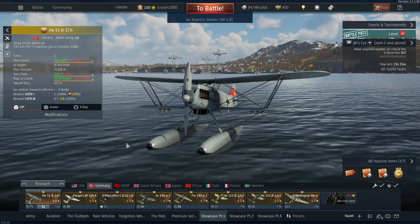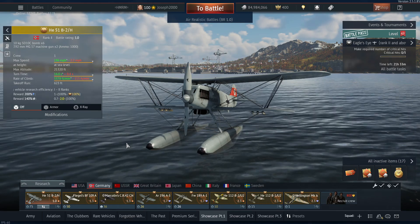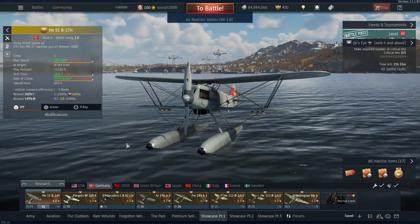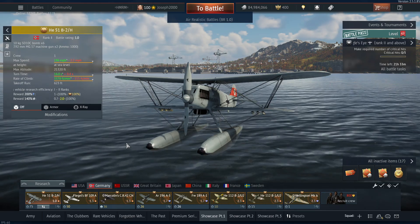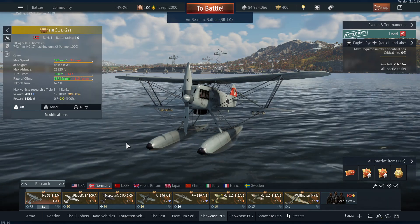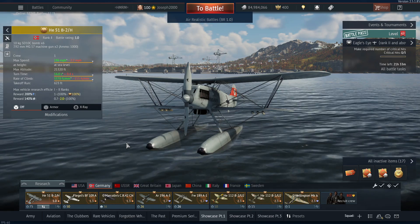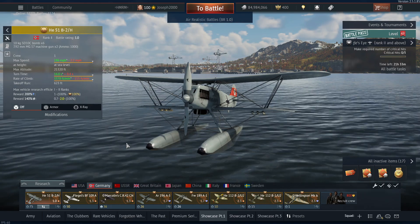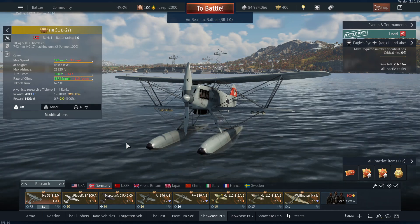Today we have Germany and as you can tell by the showcase parts 1, 2, and 3, I have a crap ton of German premiums. There's going to be quite a few event vehicles in here, so I'll point out the ones that are, and of course any vehicles that I plan to add to the collection in the future I will mention.